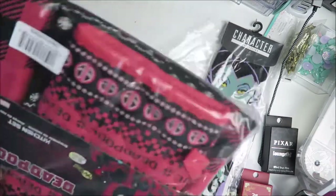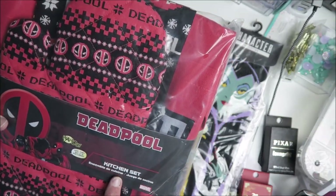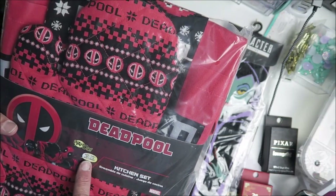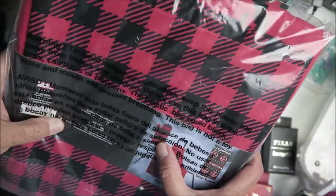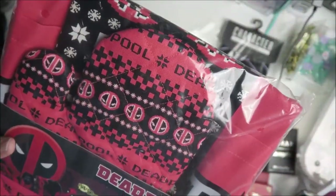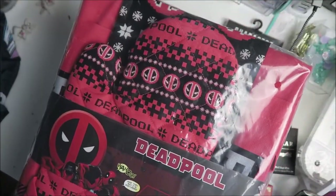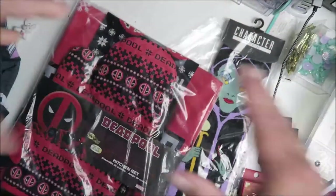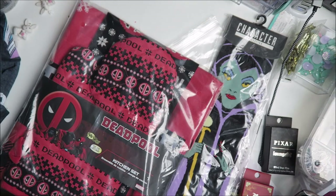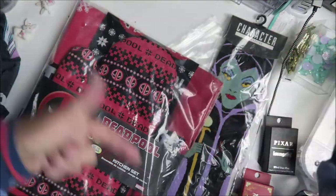And then this — I'm not going to open it because I don't want to keep it — it's an ensemble Deadpool kitchen set! It looks like it has a mitt, a dish towel, an apron, and mittens. I'm going to save it for giveaways along with a bunch of other Disney stuff I've been collecting. So that was my Bibbidi Box! Hope you guys are having a crafty day. For more videos like these, please like and subscribe. Until my next video — Shakas!